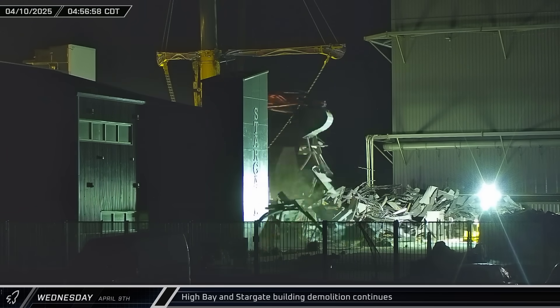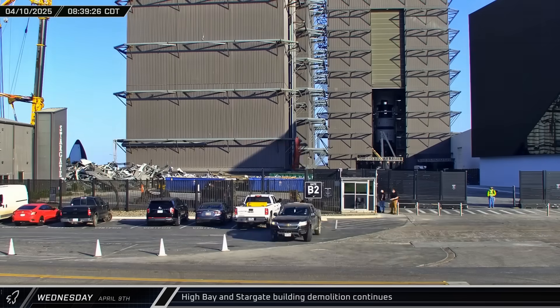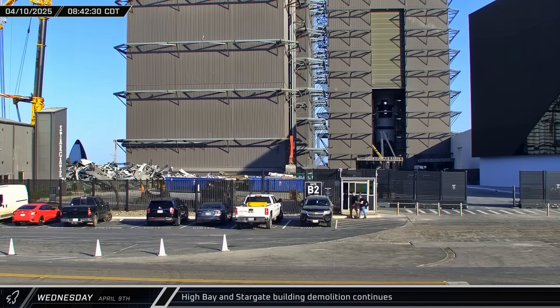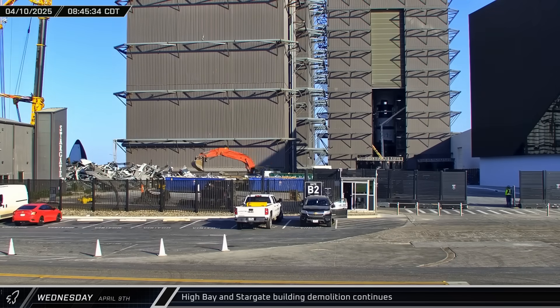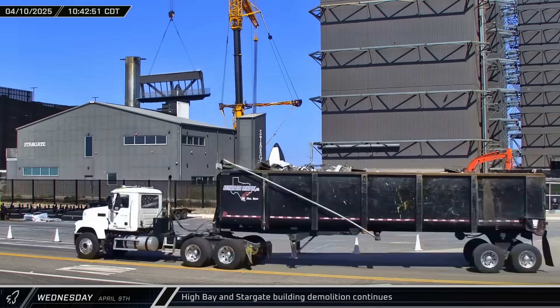Overnight, demolition stepped up on the Stargate building with a significant section of the building being toppled. By morning, excavators were busy loading the scrap into dumpsters for removal from the site. Later that morning, another section of High Bay was cut free and lowered to the ground.